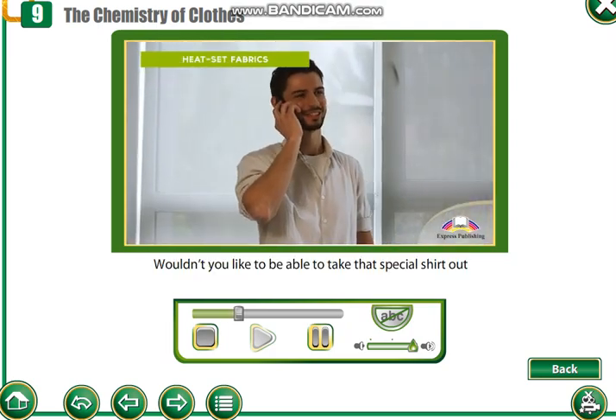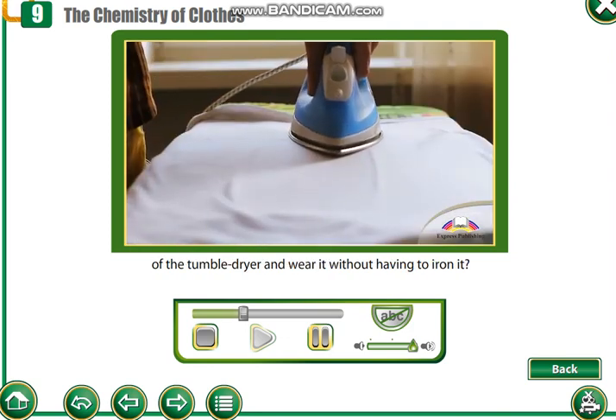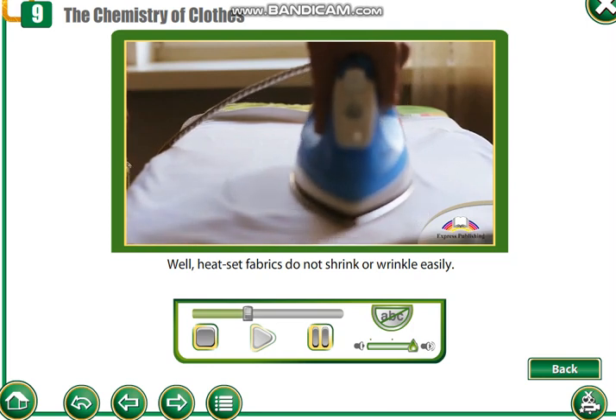Wouldn't you like to be able to take that special shirt out of the tumble dryer and wear it without having to iron it? Well, heat-set fabrics do not shrink or wrinkle easily.